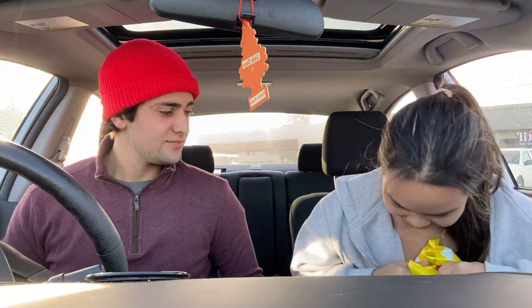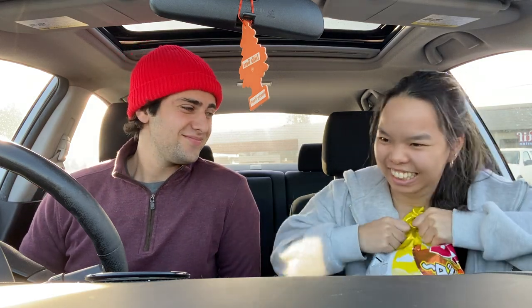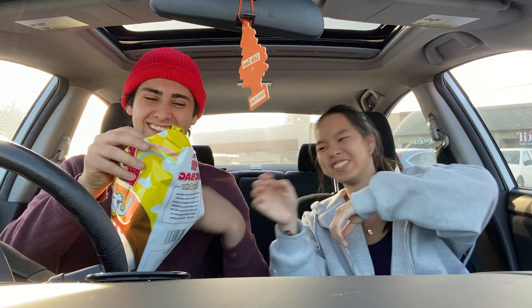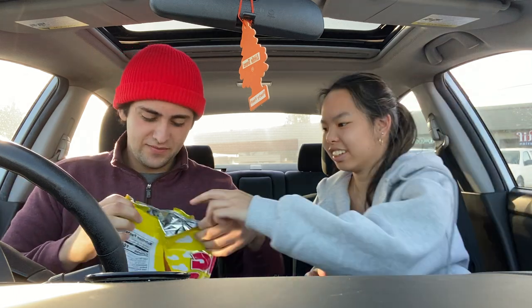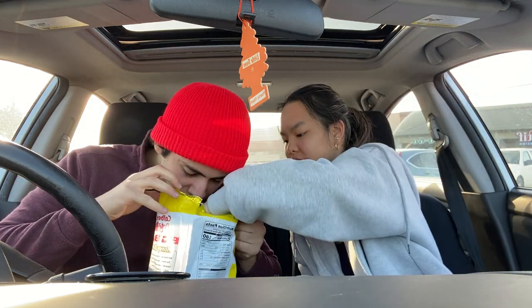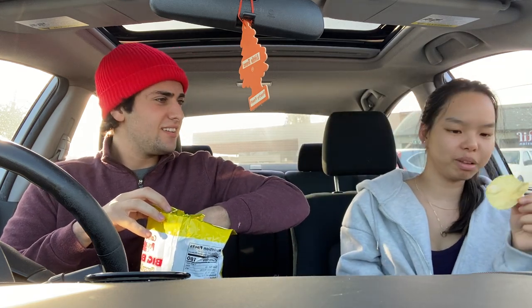It's going to spill. You got to get the right technique. What the heck? It does smell like butter.